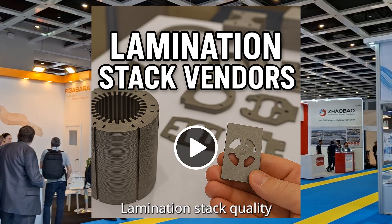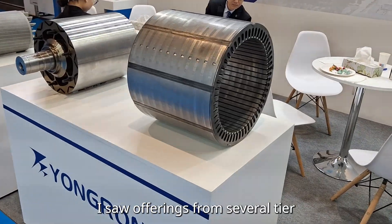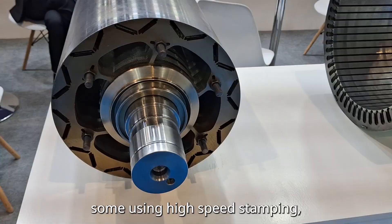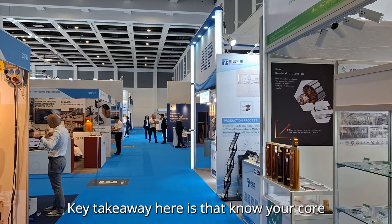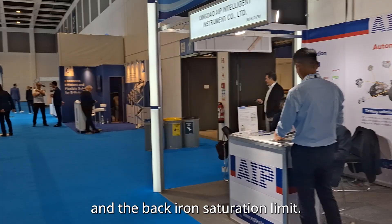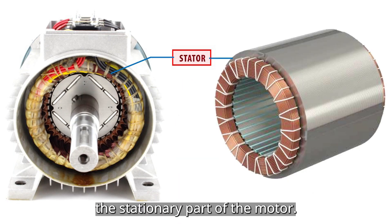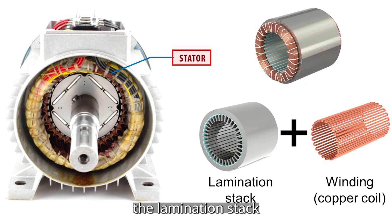Lamination stack quality makes or breaks your core loss. I saw offerings from several tier 1 and tier 2 suppliers — some using high-speed stamping, others with laser cutting for prototyping. The key takeaway is to know your core loss targets and back iron saturation limit. You're looking at the stator, the stationary part of the motor. It's made up of two main components: the lamination stack, which is the metal core, and the winding.